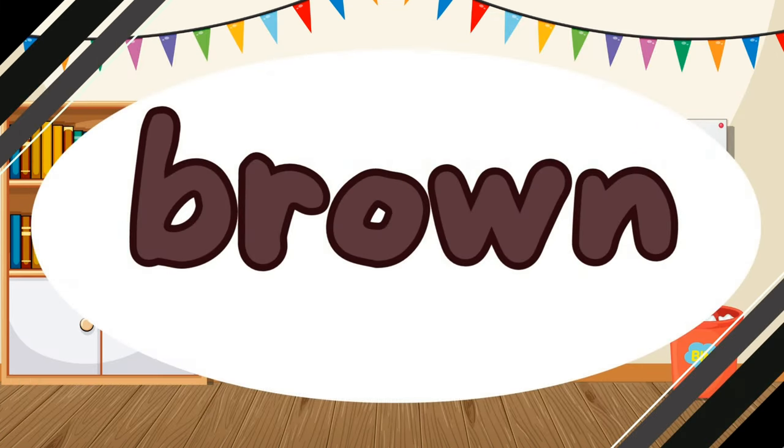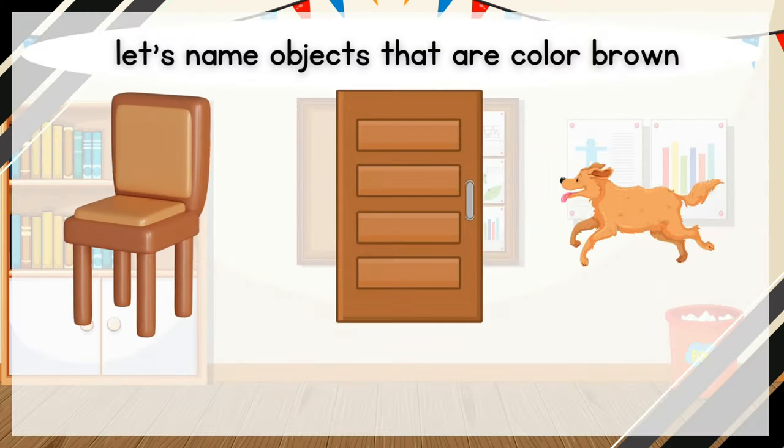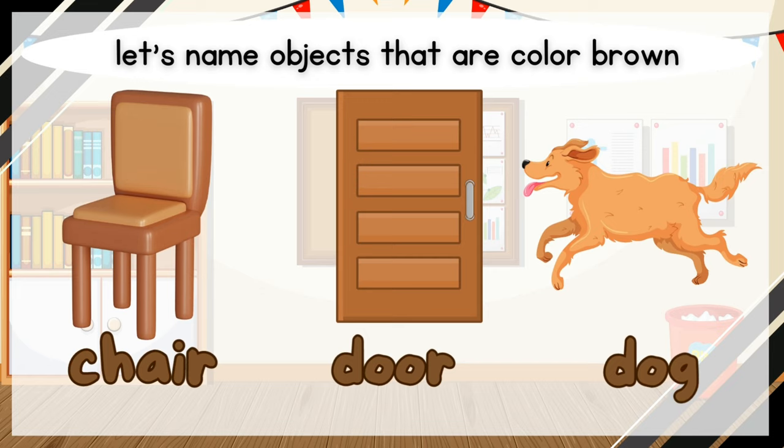What color is it? It is brown. Brown. Let's name objects that are color brown. Chair. Door. Dog.